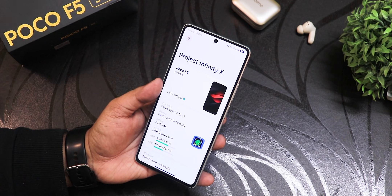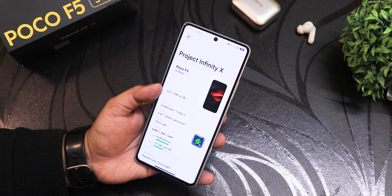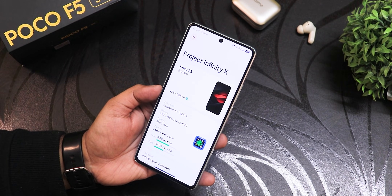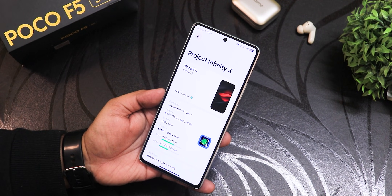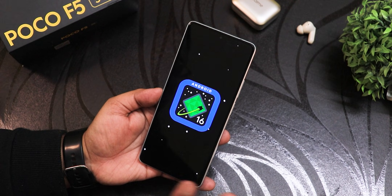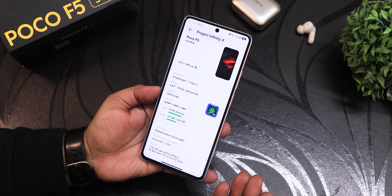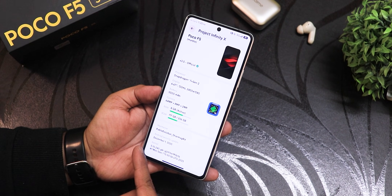In the About section we have the Project Infinity X logo, version 3.5 official, and the wallpaper shows up right there along with the device specifications. This is based on Android 16 — QPR0, not QPR1. The maintainer is Pablo Escobar, so huge thanks to the developer of this ROM.